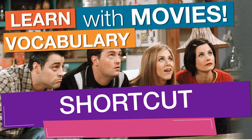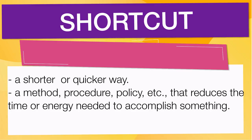In English vocabulary we will learn the word shortcut. It means a shorter or quicker way. Also means a method, procedure, policy, etc., that reduces the time or energy needed to accomplish something.